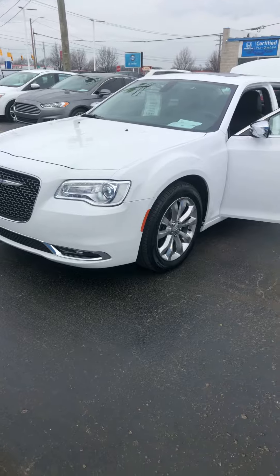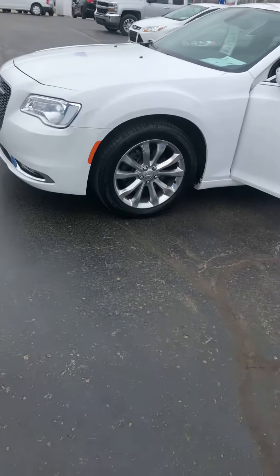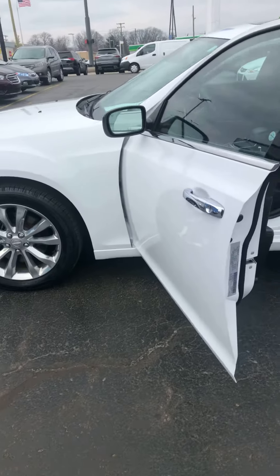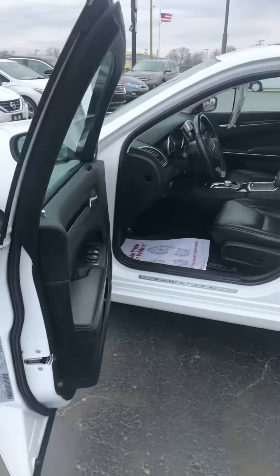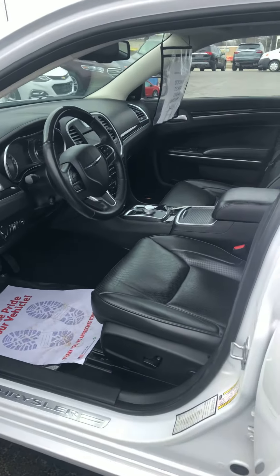It's a 2019 — it's not too windy that you can hear me. It's white with a black leather interior. It has just over 30,000 miles. It's a V6.